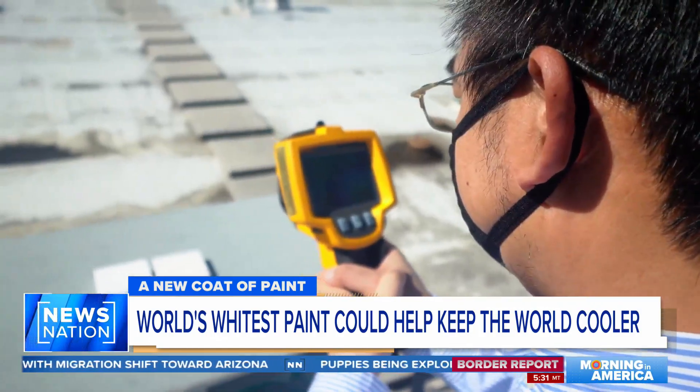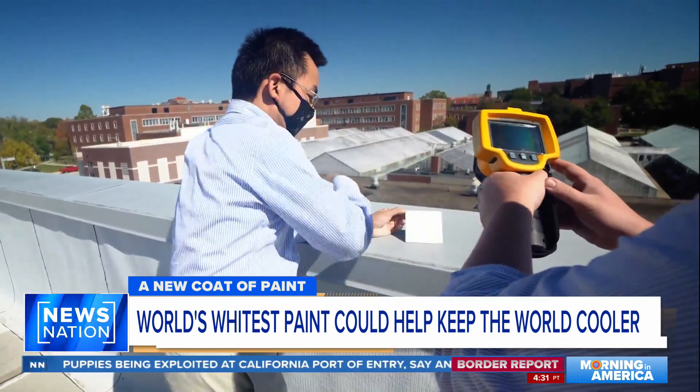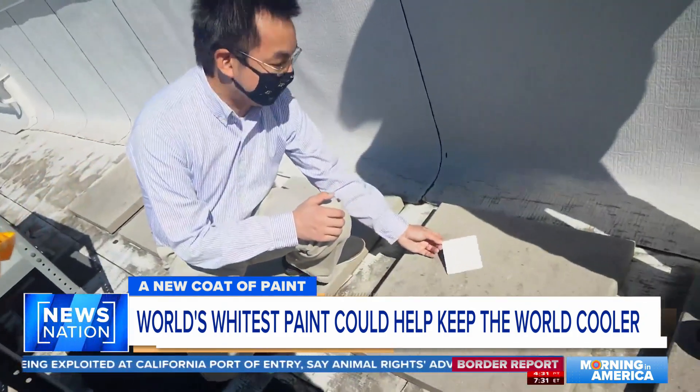This seemingly boring white paint is packed with science and could help keep you cool, could help you save money, and could also save the environment.